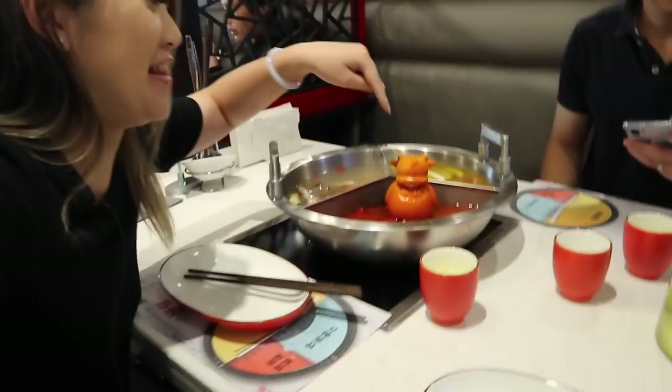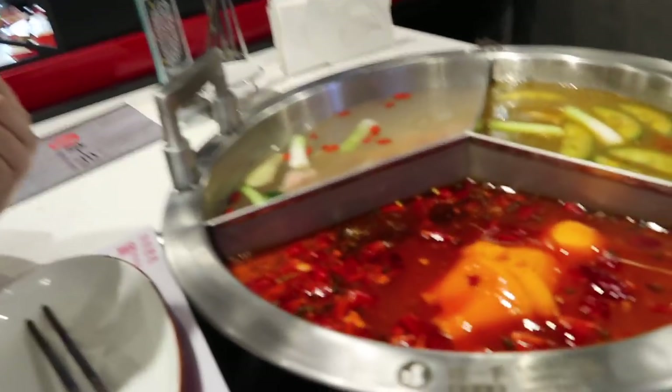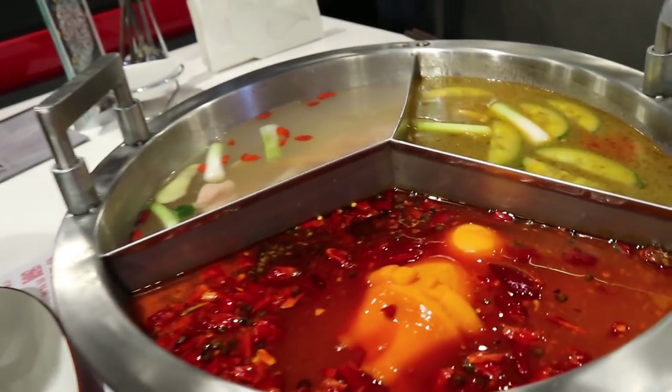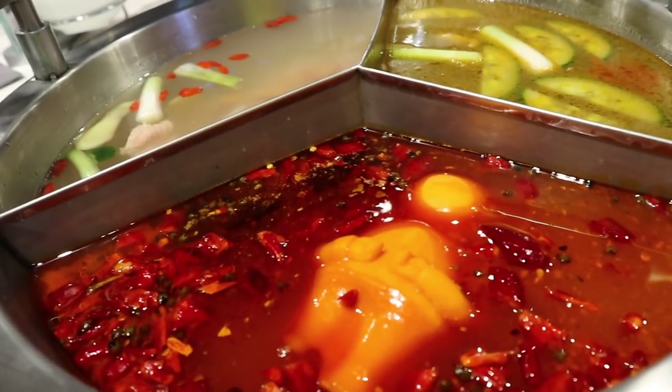Oh my gosh, we got our soup base and there's a cow — and the cow totally dropped in. The cow is officially dead. So the cow is actually the spicy part of it, that's what's making the soup spicy. There's also a bunch of chilies in there. I don't eat spicy, but I'm super excited about the other two soups. Once all the meat arrives I'll show you guys everything else.